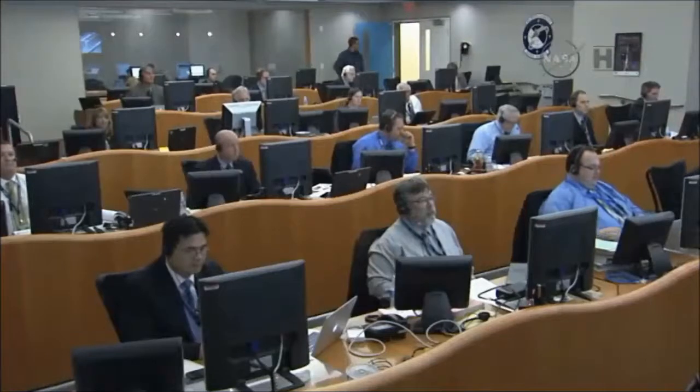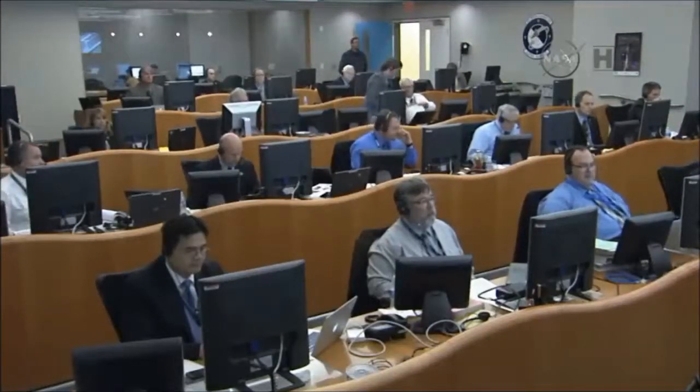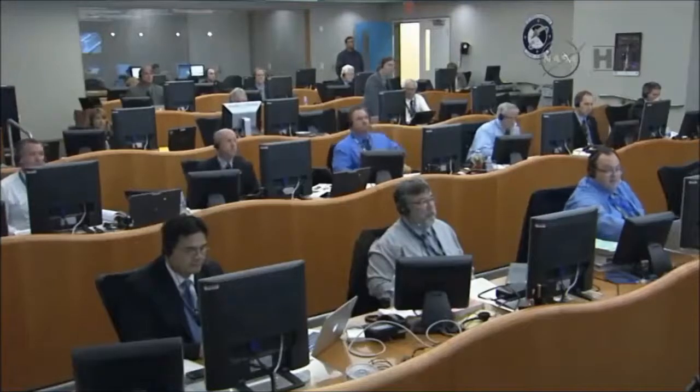NASA TM: go. USO: go. AC: go. Launch Director, this is LD — you have permission to launch. Roger, proceeding with the count.